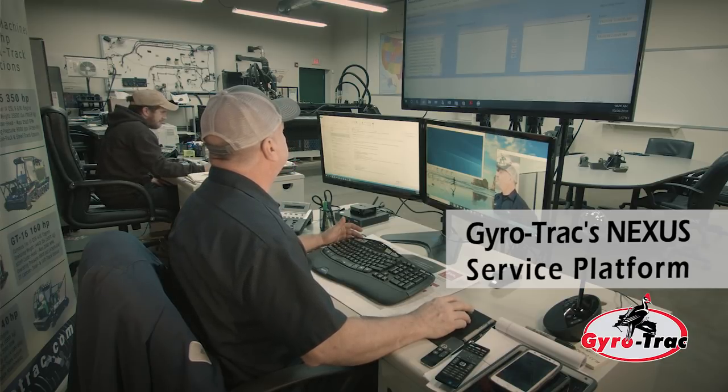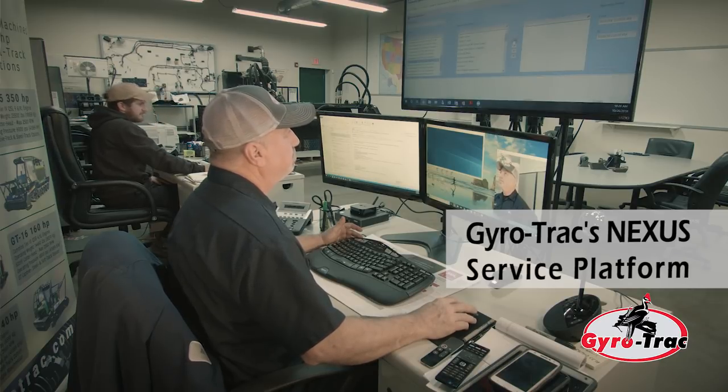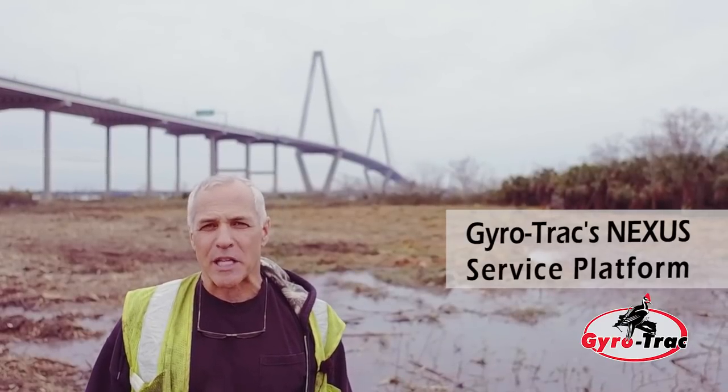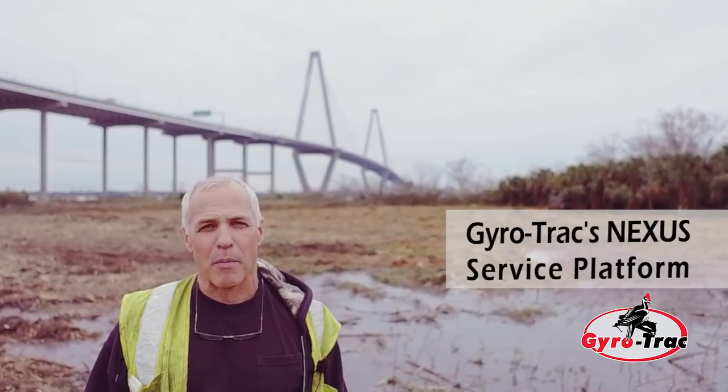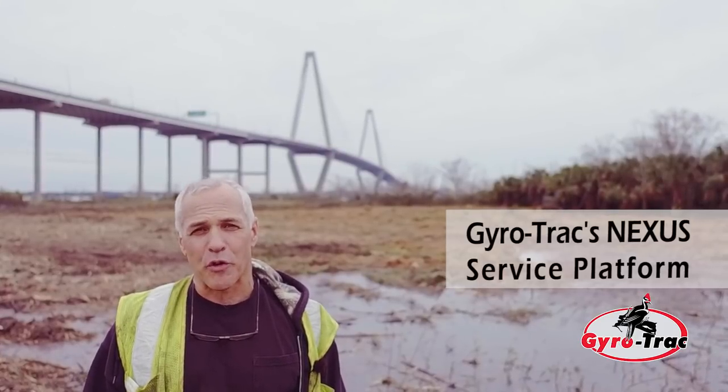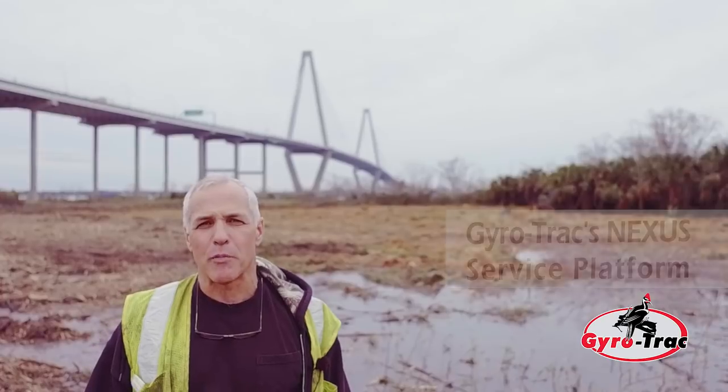The Nexus system has allowed gyrotrack to see everything on our machines that we see on the computers. They were able to take over and they can download information, download software, and get us back up and running. They can also see the problem and see how our machines are running while we're on the island. So if we need any assistance, they can be there a little bit quicker for us.